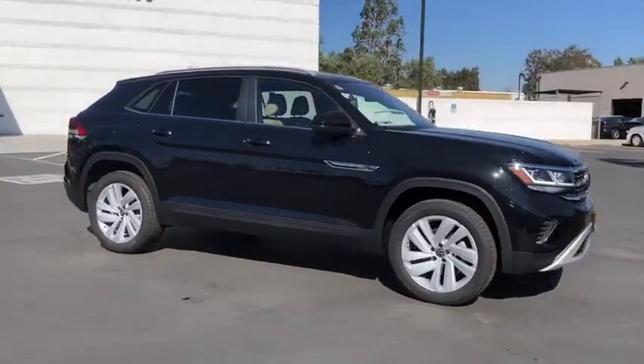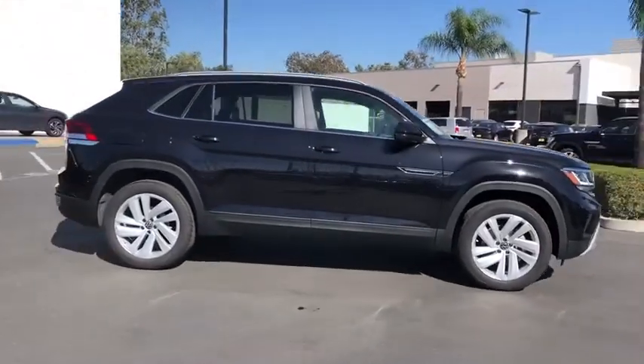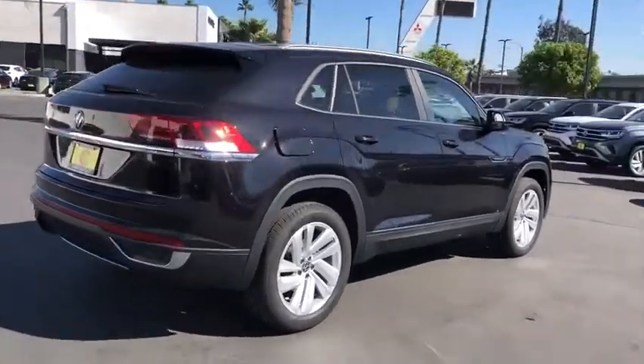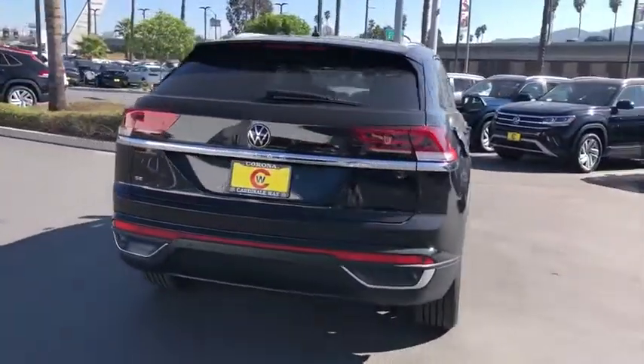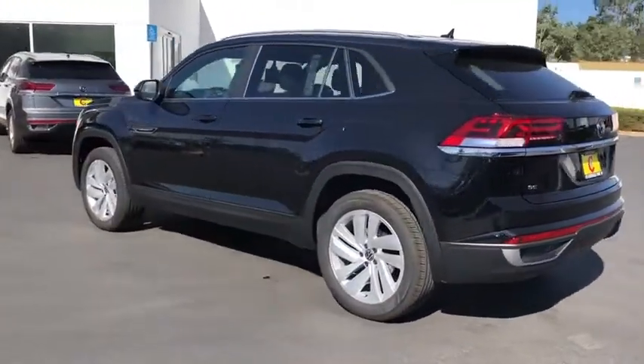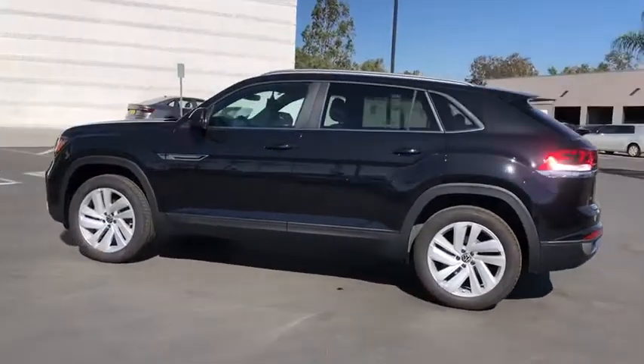Looking for the right vehicle? Check out the 2020 Volkswagen Atlas Cross Sport. With an eloquent exterior body line and its plethora of interior features, this is surely a vehicle you'll want to take a look at. Here are some of this vehicle's great options.